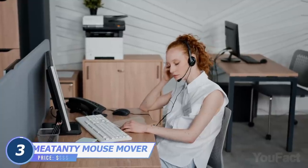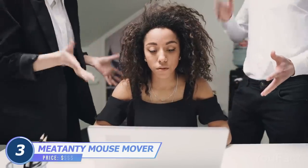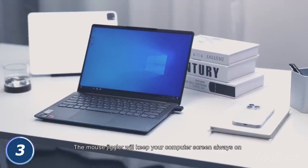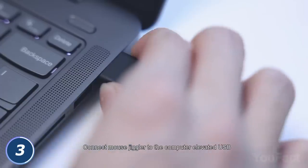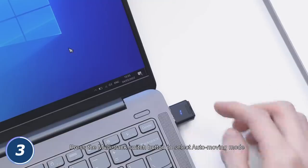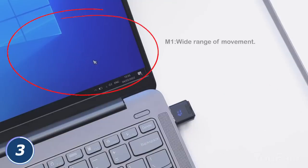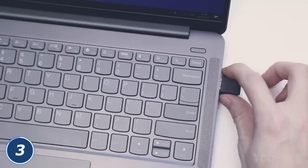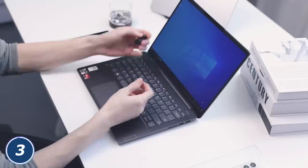Sitting from 9am to 5pm in front of your PC is hard. Make it look like you're on the job even when you take a break with this undetectable mouse mover. Just plug the device into the USB port and push the button to turn it on. The arrow moves, keeping your PC or laptop active, and it avoids your status changing to away when you aren't at your workplace. It's 100% undetectable, so no one will catch you on your tiny lie.